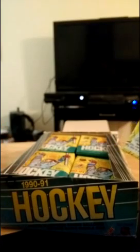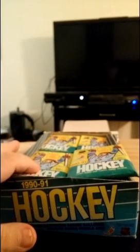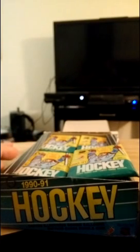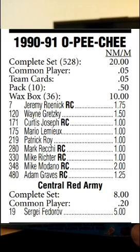So what we got here is an entire box, and we are going to open these a few at a time. But before we start, I want to get you in on a little trading card hunt. According to Tough Stuff — a trading card price database — there are a few cards from this series with some value. Jeremy Roenick's rookie card is worth $1.75, Wayne Gretzky $1.50, Curtis Joseph $1, Mario Lemieux $1, and Patrick Roy $1.